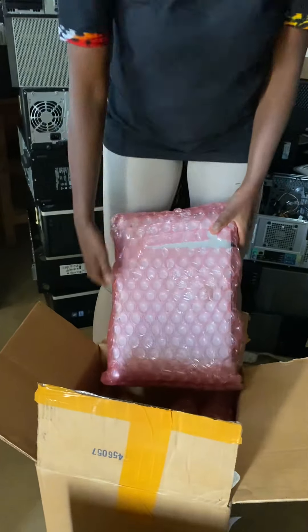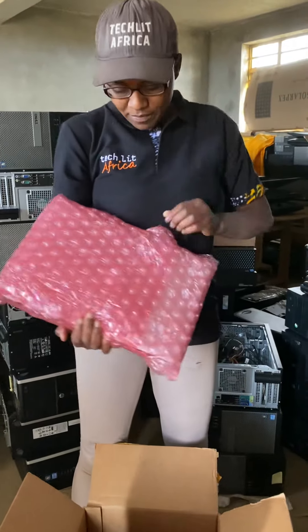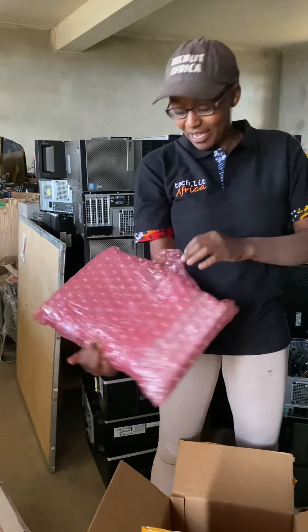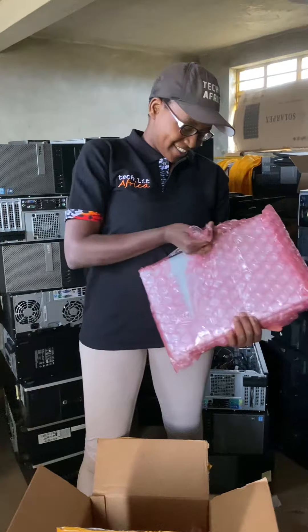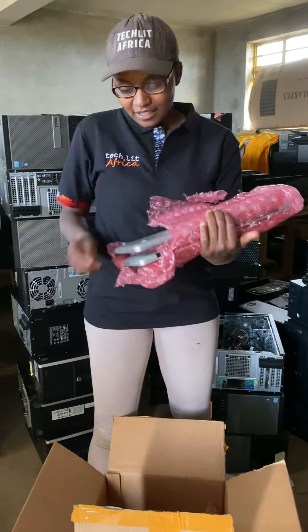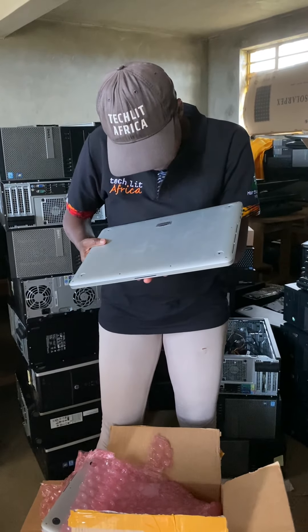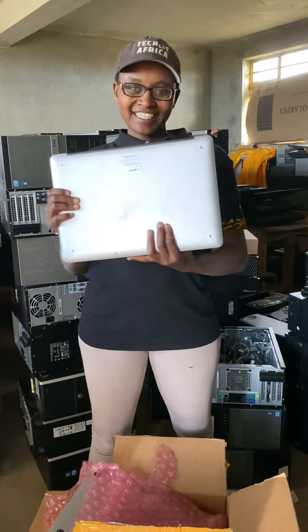We're going to open one. I'd use my hammer but I'm afraid it may break a screen, so I'll do this instead. This is a MacBook Pro — I can't quite read the exact model. It's already tagged 'property of Greenhouse' — that's cool.